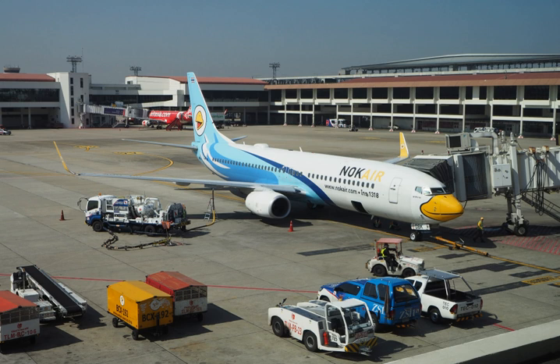Jet A-1 fuel must meet ASTM specification D-1655 Jet A-1, DEF STAN 91-91 Jet A-1, and IATA guidance material for kerosene type, NATO code F-35. Jet A fuel must meet ASTM specification D-1655 Jet A.